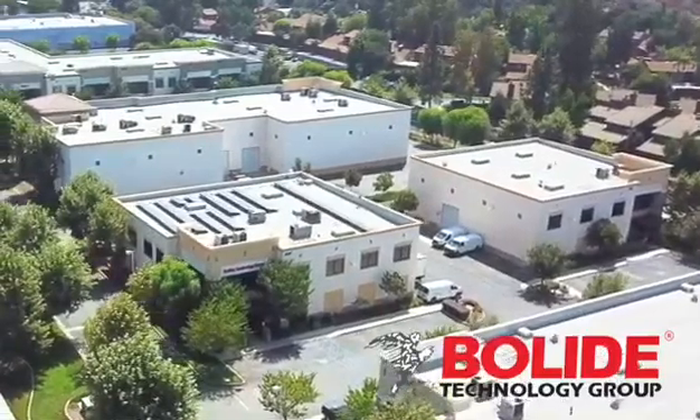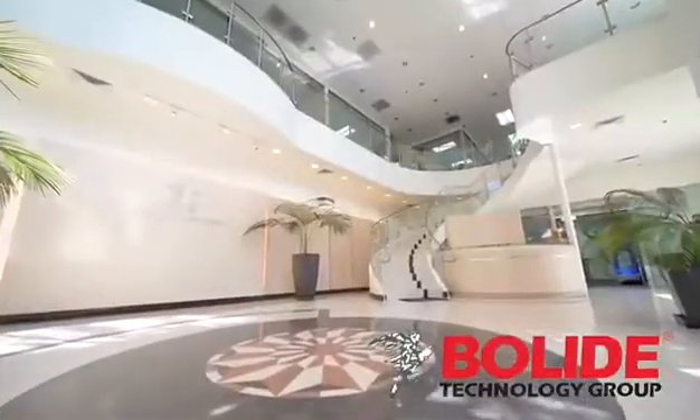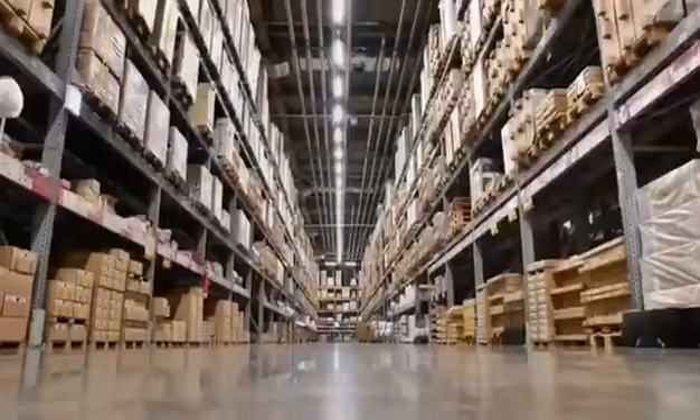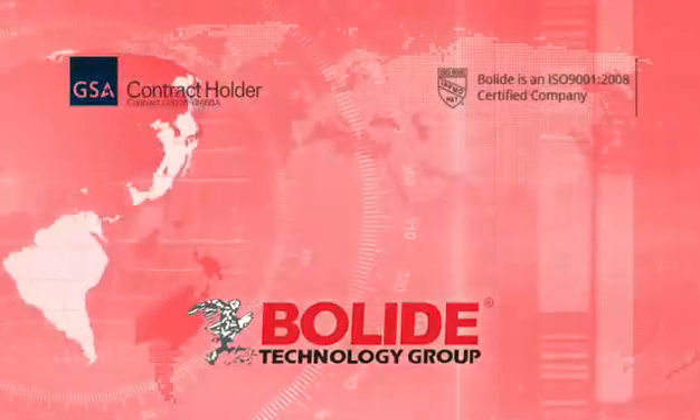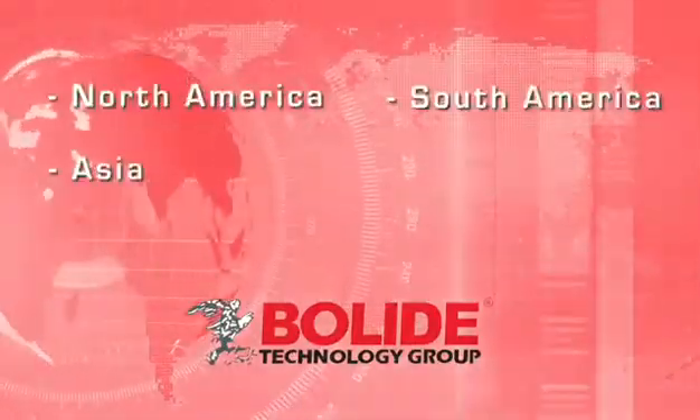Bolide Technology Group is a global brand of CCTV video surveillance solutions, established in 1993 with multiple locations in North America, South America, and Asia.